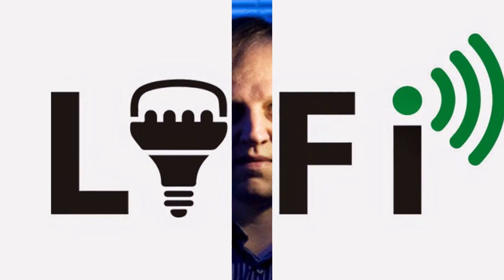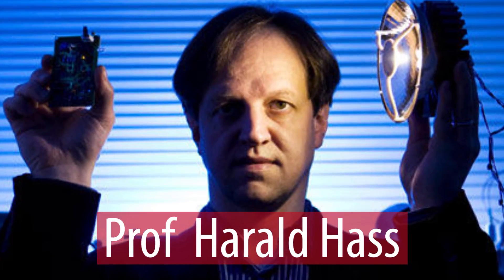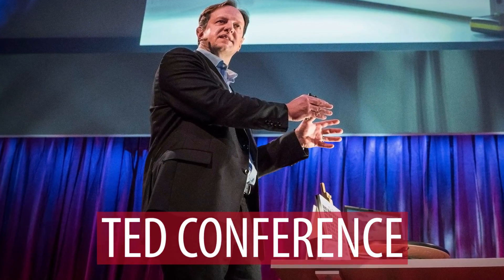The name Li-Fi was first coined by Professor Harold Haas from Edinburgh University. He demonstrated the same at a TED conference in 2011, where he talked about how light bulbs could one day become wireless hotspots.